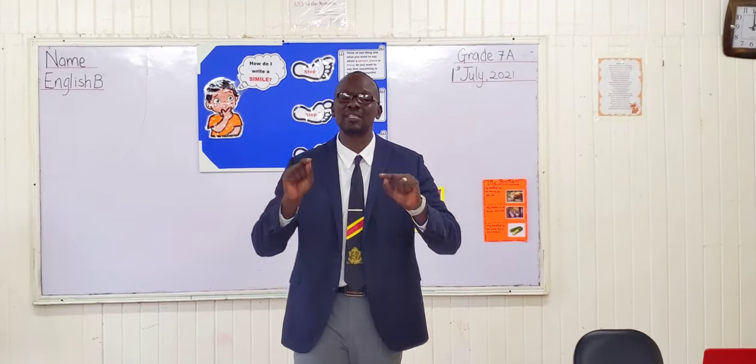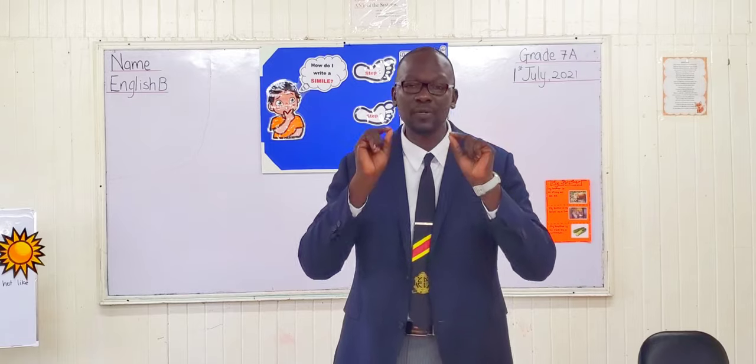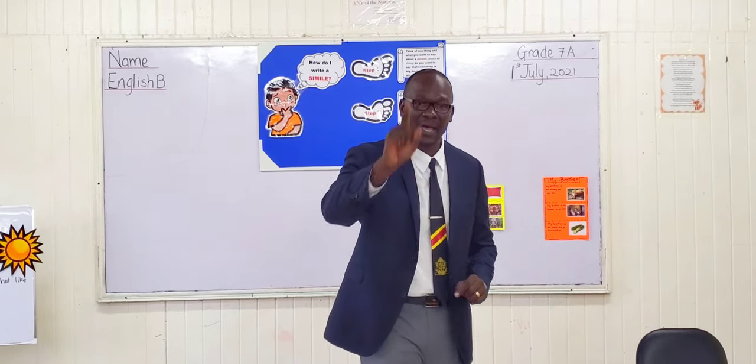And so students, this brings us to the end of our simile class. I hope you enjoyed it. I hope you learned. And until next time, have a great day.